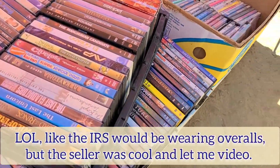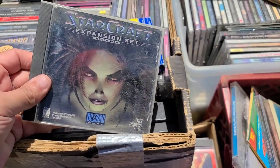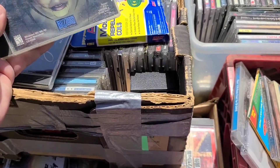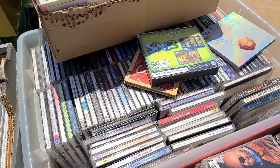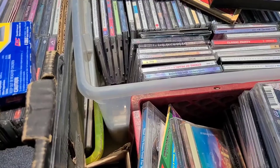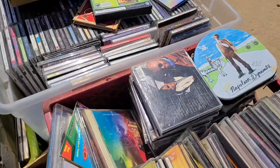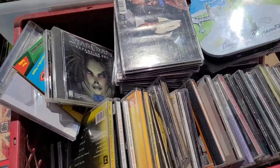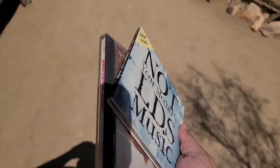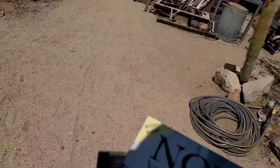He's got old computer games here — check this out. This is StarCraft from the 90s and there's Sims 2 over there. I also saw a Star Wars one. All these DVDs. The CDs were only 50 cents and the DVDs were a dollar, so I got myself two CDs for a dollar. That was pretty cool.